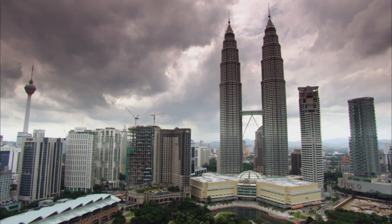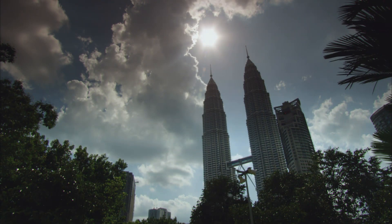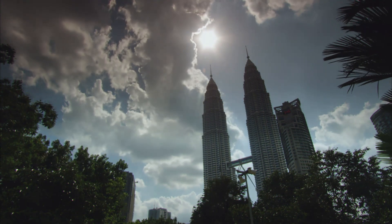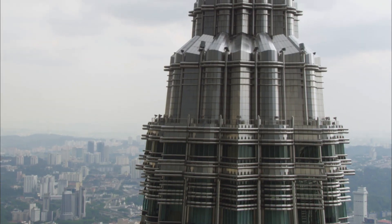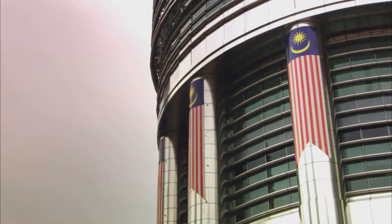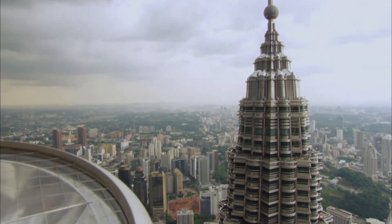The Petronas Towers are arguably the most striking super-tall buildings in the world. These elaborately curved, steel-clad skyscrapers rise dramatically into the tropical Malaysian skies, giving an impression which is both retro and futuristic. But look again and you'll catch glimpses of traditional Islamic design, and the pair of towers start to resemble the minarets of a vast mosque.